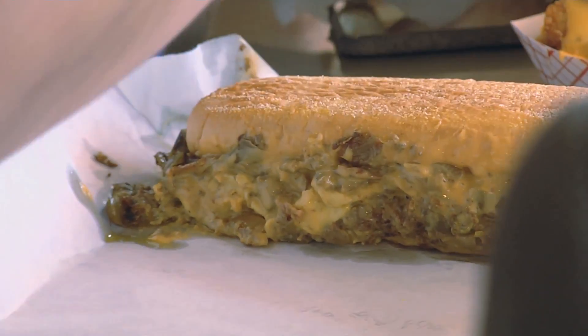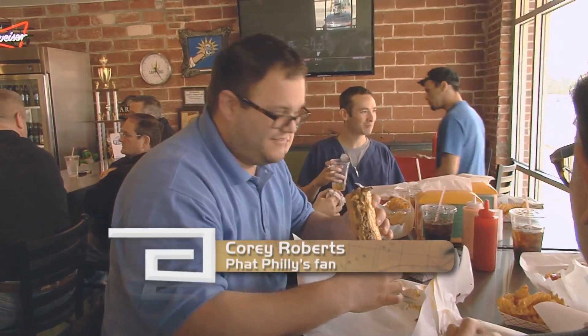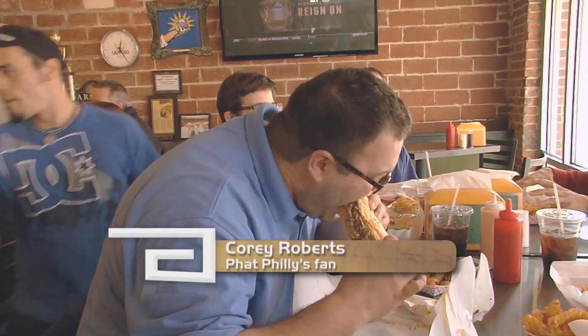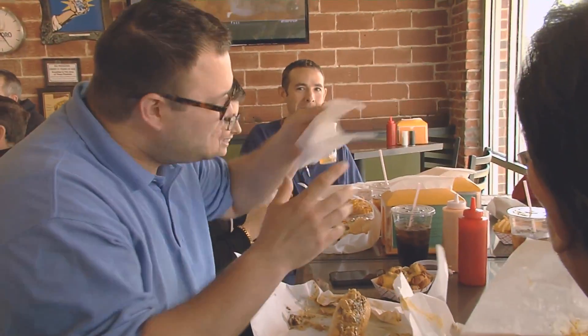Mine tasted great, and by the looks of it, so did the one Corey Roberts ordered. Corey also topped his meal off with a side order of Chili Cheese Tots. If you're going to have this, you might as well have Chili Cheese Tots.